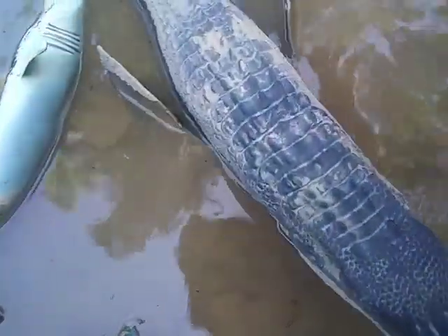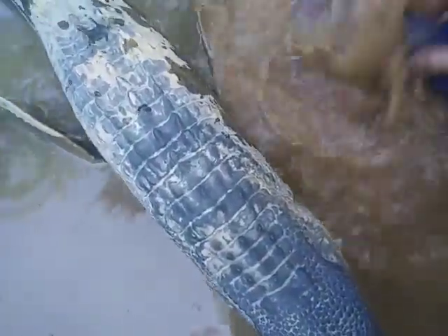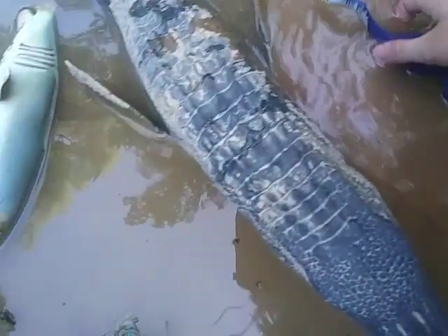And so is this baby megalodon — actually, Elasmosaurus. The Elasmosaurus is feasting off of the dead megalodons.